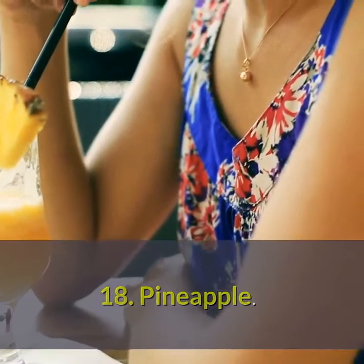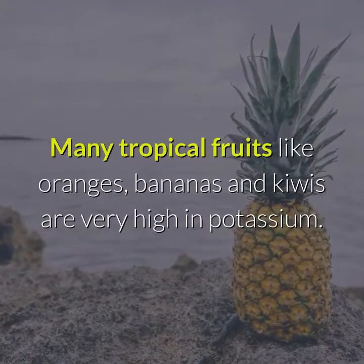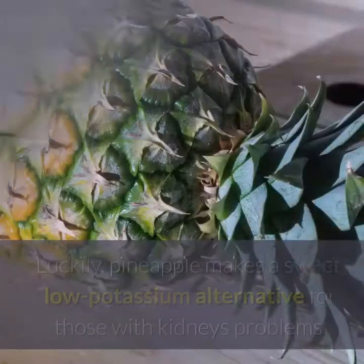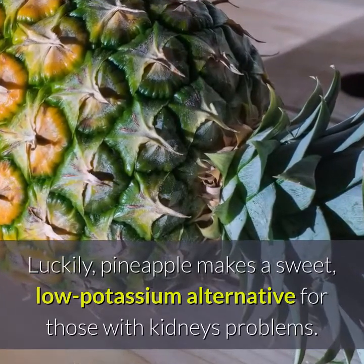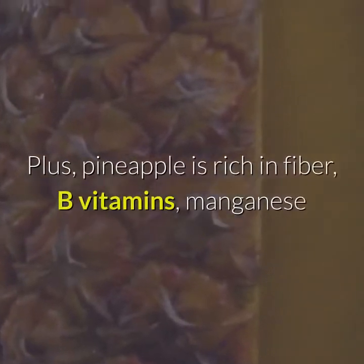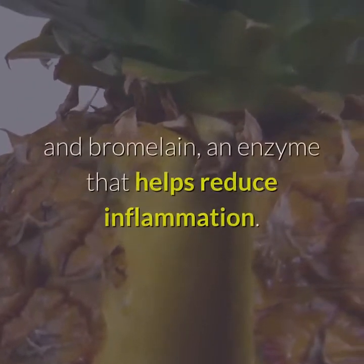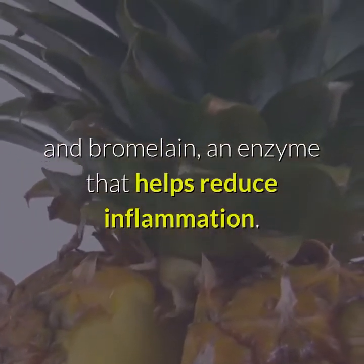18. Pineapple. Many tropical fruits like oranges, bananas, and kiwis are very high in potassium. Luckily, pineapple makes a sweet, low-potassium alternative for those with kidney problems. Plus, pineapple is rich in fiber, B vitamins, manganese, and bromelain, an enzyme that helps reduce inflammation.